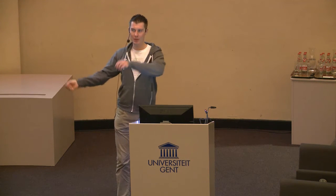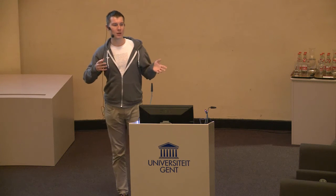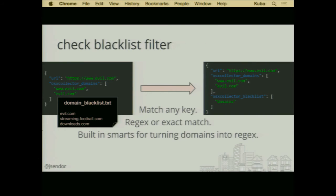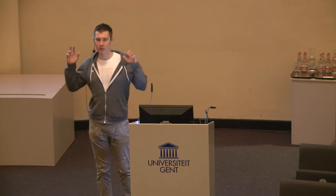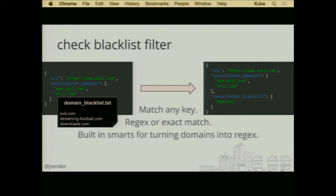If you have a longer URL with other domains in the query parameters, it will also extract those. For instance, if there was a URL containing a referrer or return address in the query parameters, it will extract that too. What we're doing with these URL domains is checking them against our internal blacklists — this gives us immediate information about whether we've seen this URL domain in the past and flagged it as bad or good, because it can also check against whitelists.